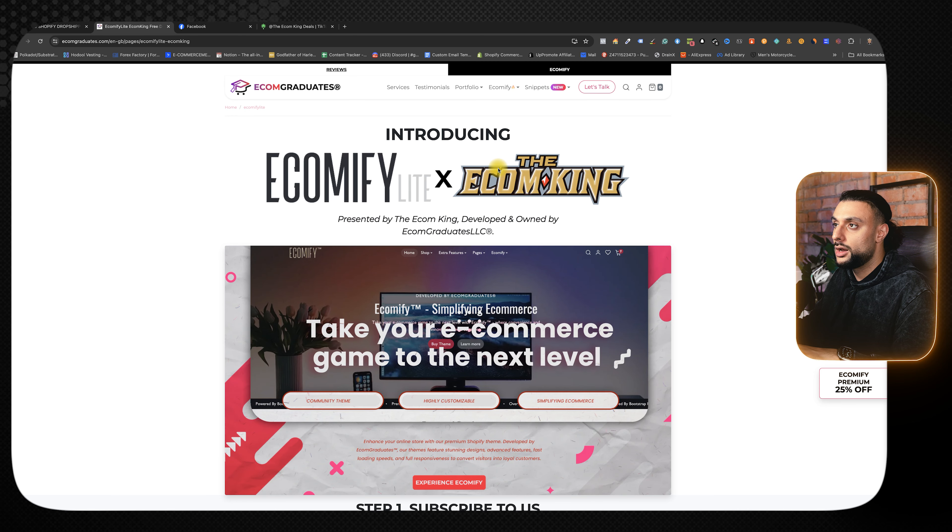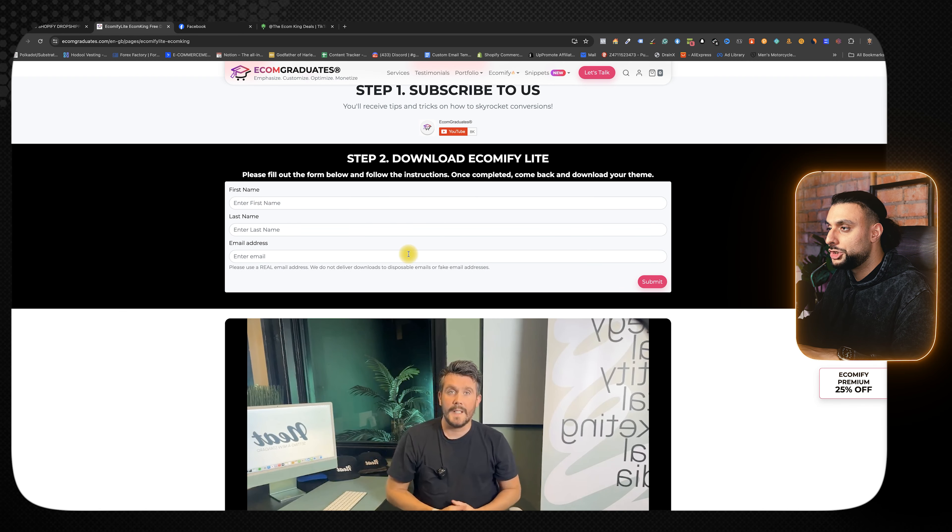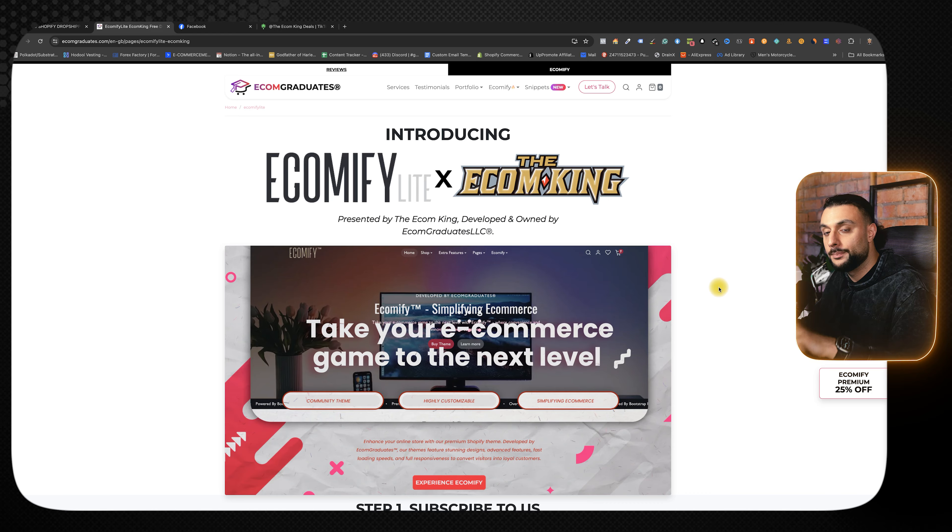If you're wondering how to build your Shopify store, I've created a free theme with Ecomify so you can build a one-product store that looks like a branded store completely for free. You come to Ecomify x the Ecom King, scroll down, enter your information, and download the free theme. Two weeks ago I filmed a one-hour video explaining how to set up the store step by step with your dropshipping product, so make sure you check that out at the end of this video.